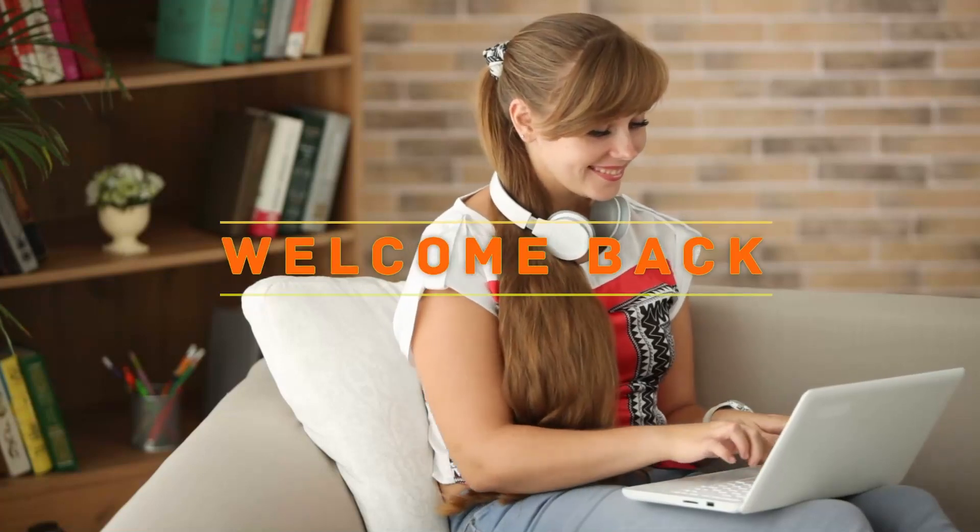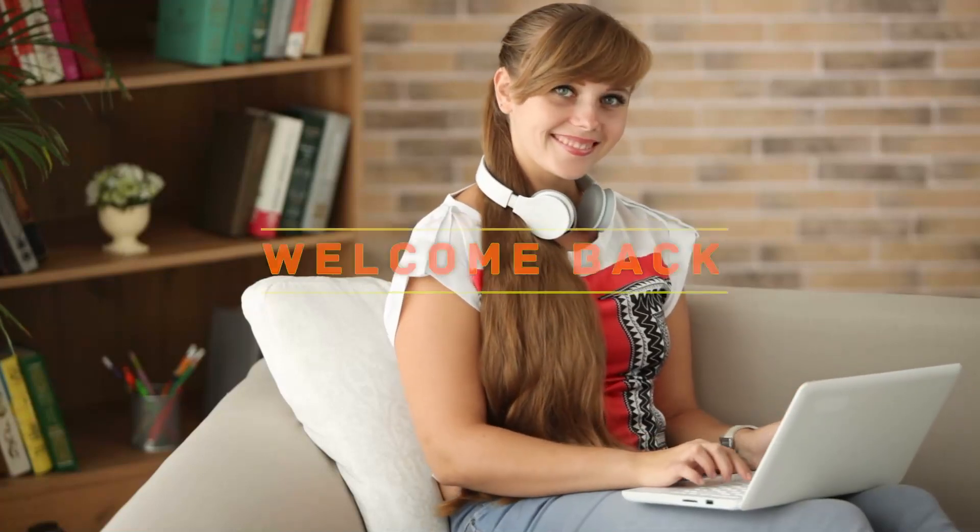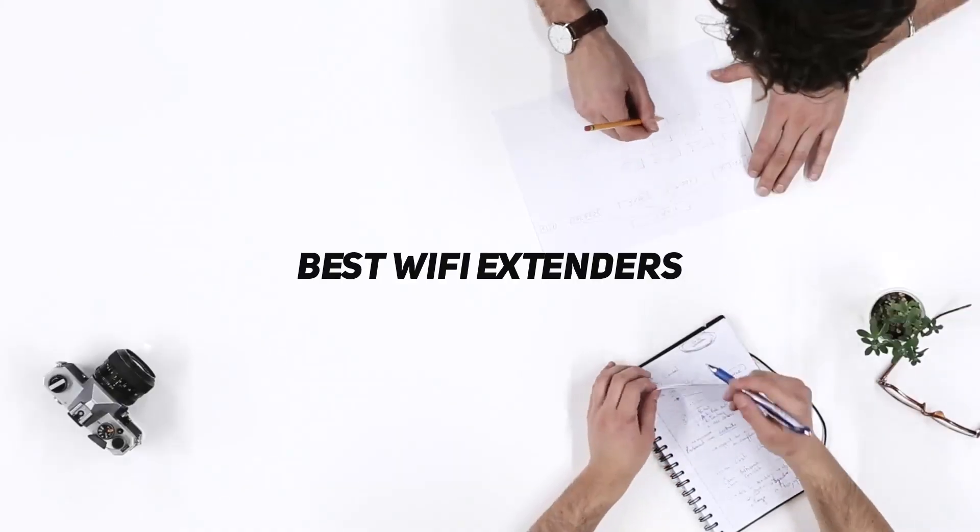Hey, welcome back to my channel. In this video I'm gonna talk about the top five best Wi-Fi extenders.